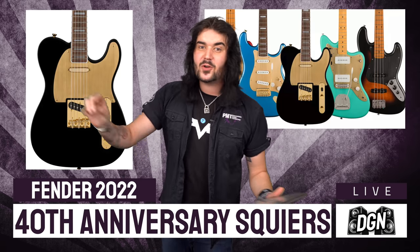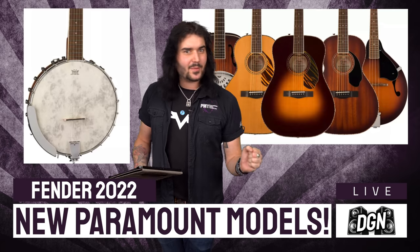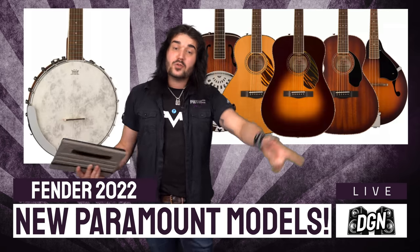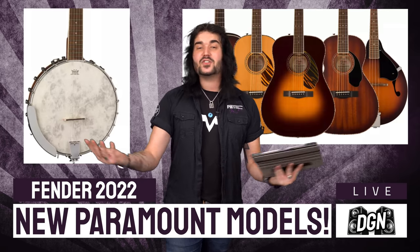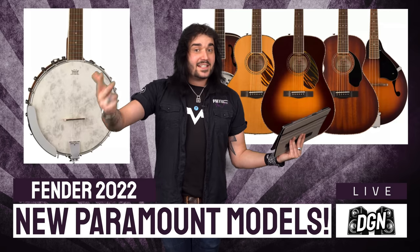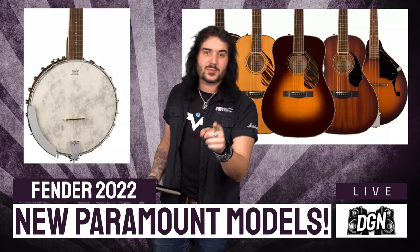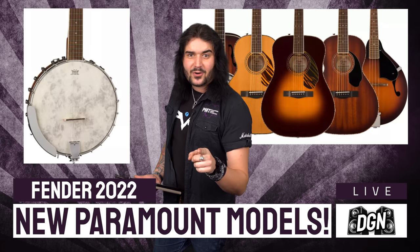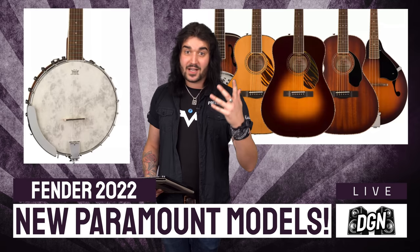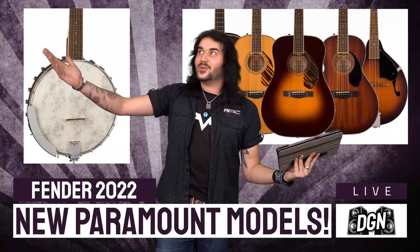Now let's stick with Fender and talk about some wonderful new acoustics. I'm not much of an acoustic guitar player myself, but every time I've picked up one of the old Fender Paramount acoustics, I've loved it — great playing, feeling, and sounding guitars, and they don't cost an arm and a leg. For 2022, they've expanded their lineup with some gorgeous new models: dreadnoughts, parlours, resonators, and also a banjo and a mandolin. All new Paramount from Fender.